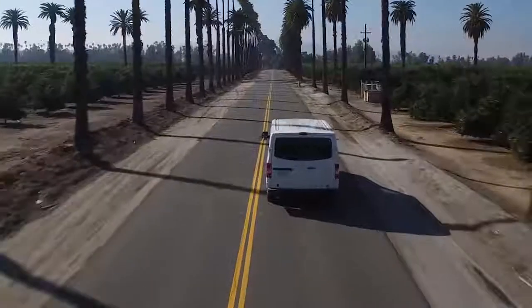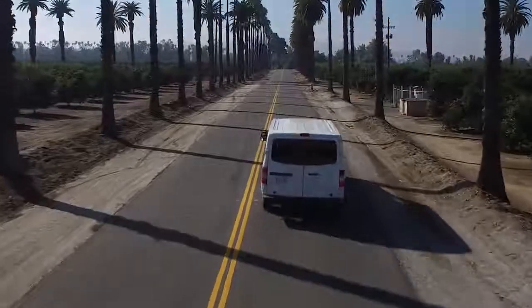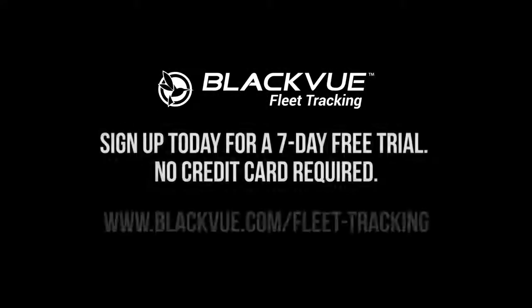Let BlackVue track and protect your fleet so you can focus on growing your business, worry-free. Sign up today for a 7-day free trial. No credit card required.